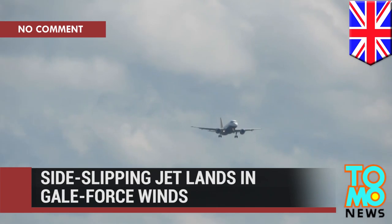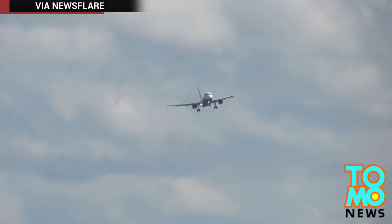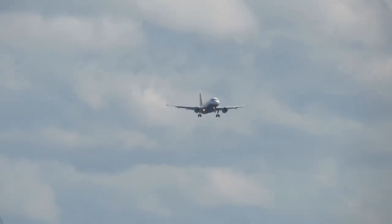Your eyes aren't deceiving you. This is what a jetliner looks like as it uses a sideslip maneuver to battle a strong crosswind.